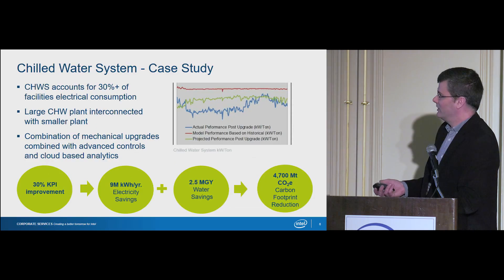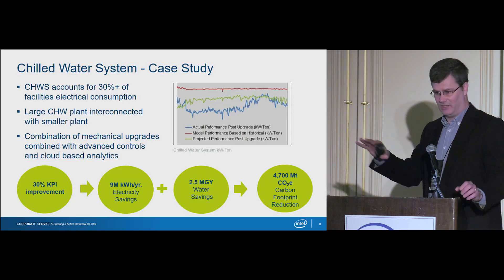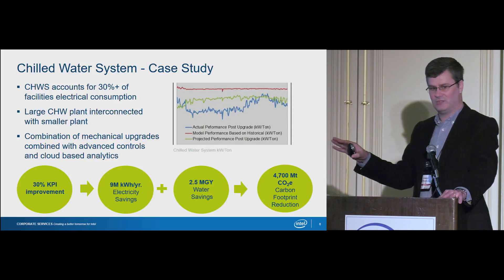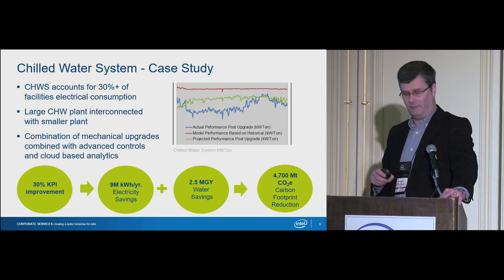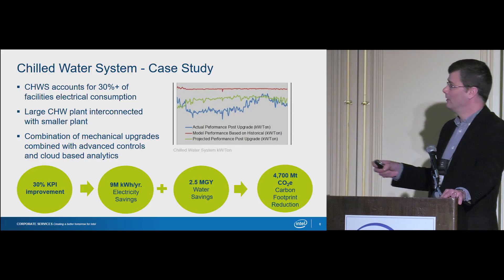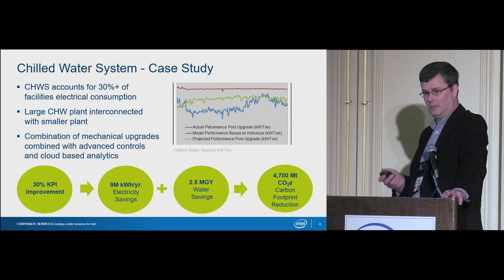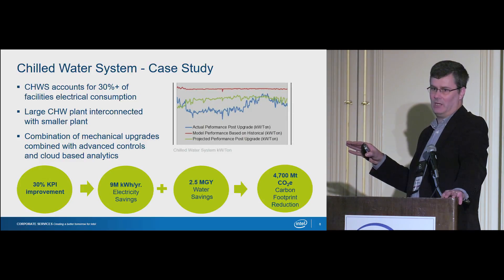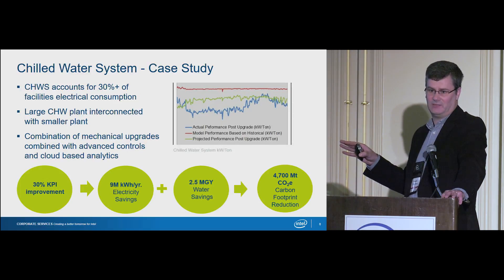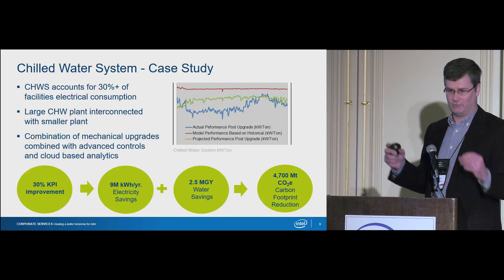We then took that approach and asked how could we apply it at one of our manufacturing sites. This site has office space, a manufacturing floor, and data centers — it is a critical site. We can't afford any downtime; reliability is key, and we need to continue meeting all output requirements for facility systems to meet customer demand. It's a relatively large site, and what we focused on was the chilled water system, which accounted for roughly 35% of the energy consumption of the facility systems at that site.